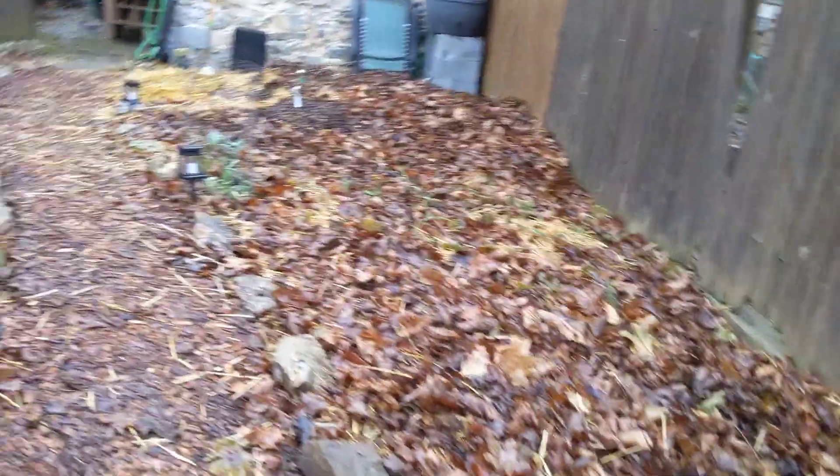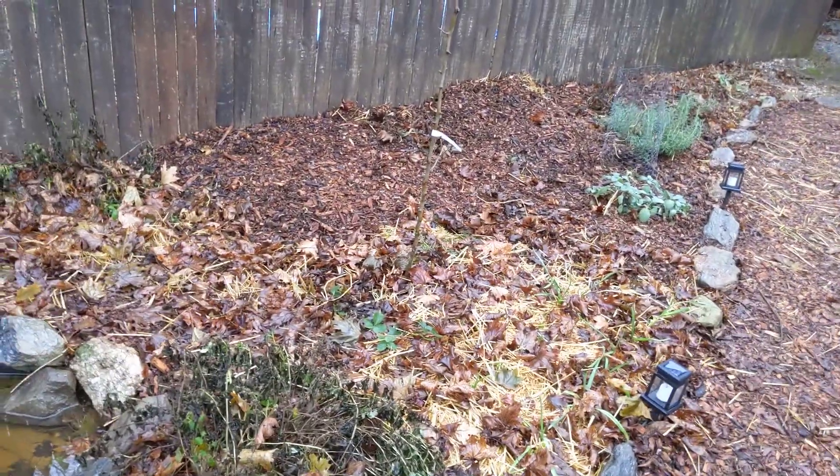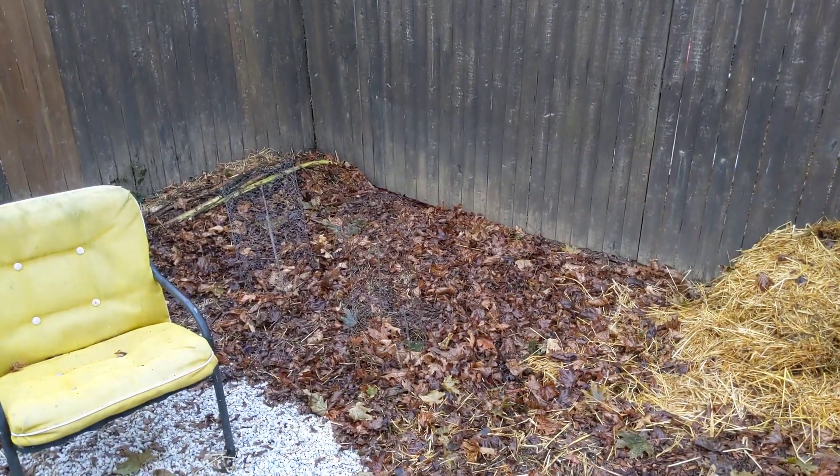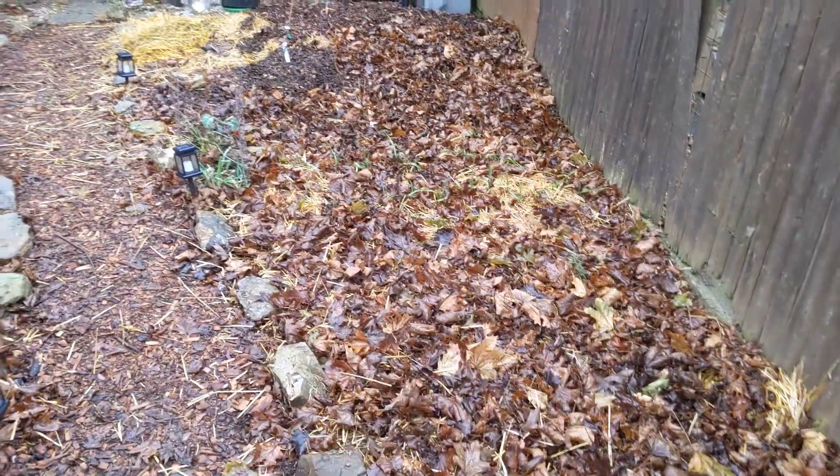It's December and everything is kind of shutting down or already shut down for a while now. I'm excited to see a lot of these medicinal forest herbs pop up in the spring, and excited to see how these pear trees respond with a little bit less light than I would prefer to give them.